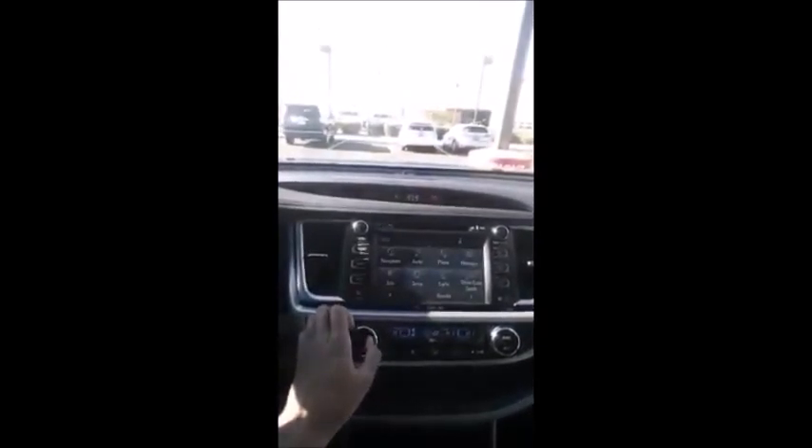Now we're set to Walmart. Now I'm going to show you how to turn off the prompts. So here you go. First you go to Apps, then you go to Setup, then press Voice, then Voice Recognition Prompts — turn it off.